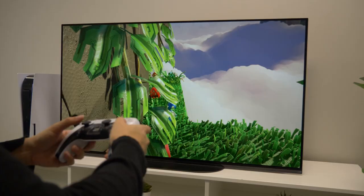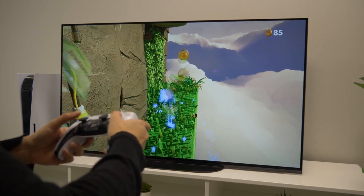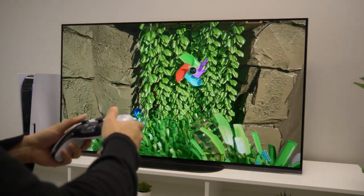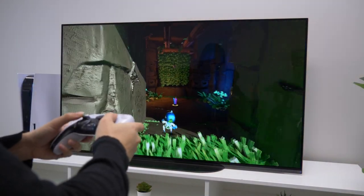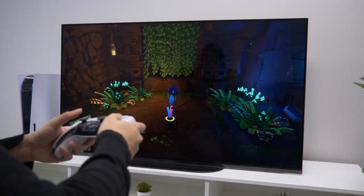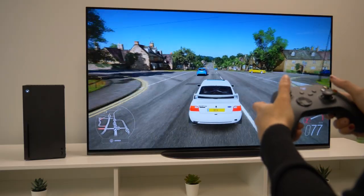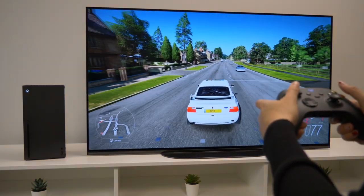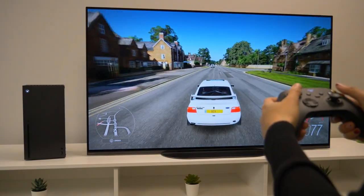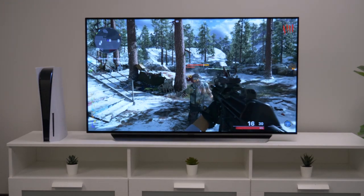Both of these TVs are OLEDs, which means they work by having self-lit pixels rather than using a backlight. This means you can enjoy sharp and precise visuals, as well as increased contrast, color accuracy, and the deep blacks you can only get with an OLED, because the pixels actually turn off to give you a true black. This also makes OLEDs better for gaming, giving sharper, more responsive and accurate displays — important for games such as shooters where speed and accuracy is critical.